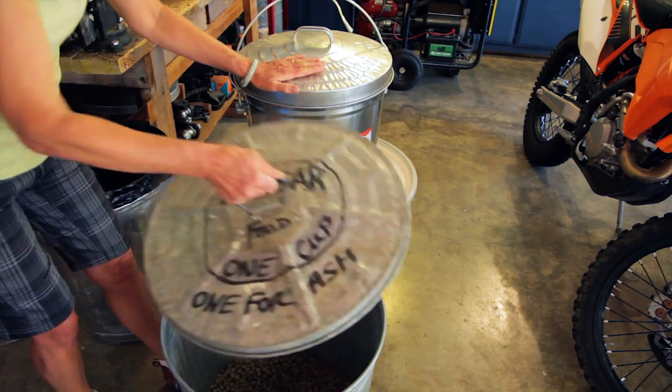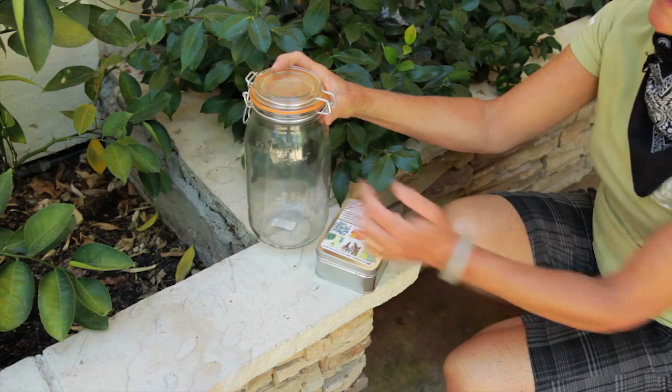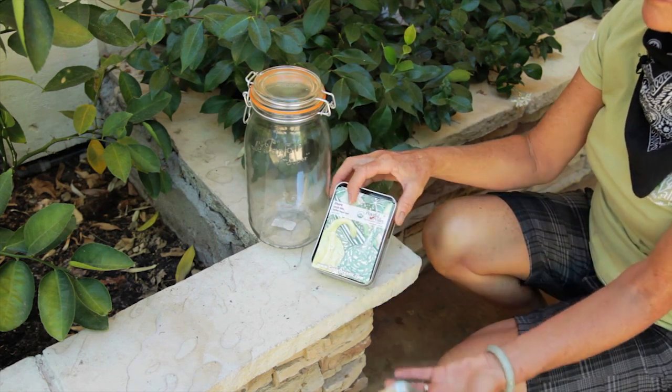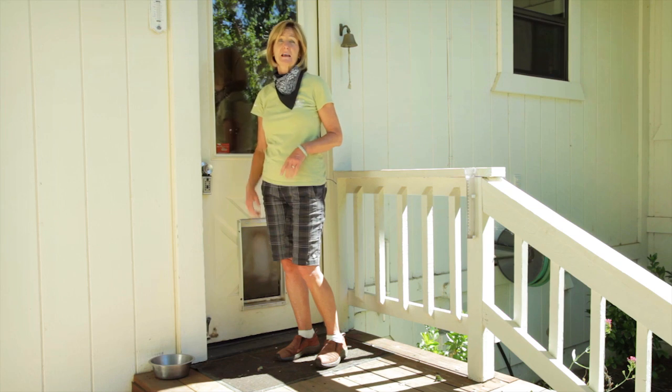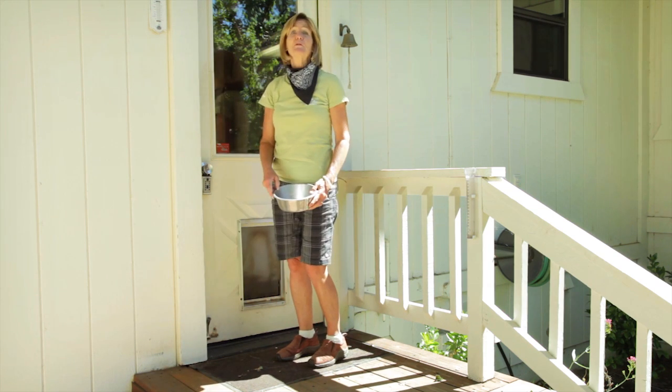Galvanized steel containers are great for pet and livestock food. For seeds, use either a glass jar with a rubber gasket or a seed tin, like this one. Don't free feed your pets — feed them in a dish, and then pick up the dish and remove the food they haven't eaten.